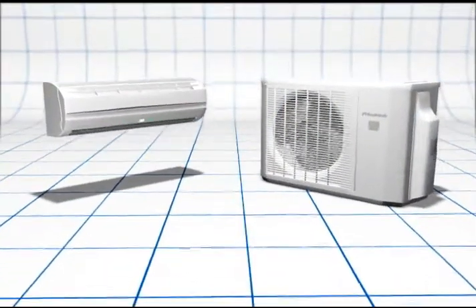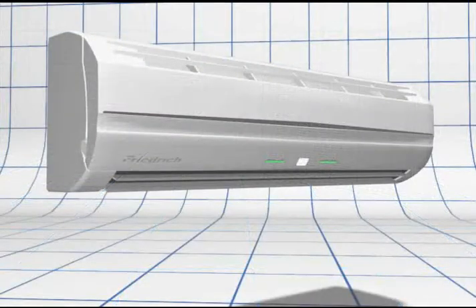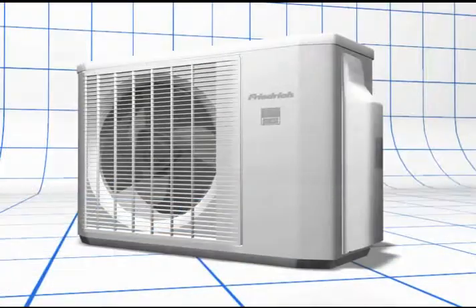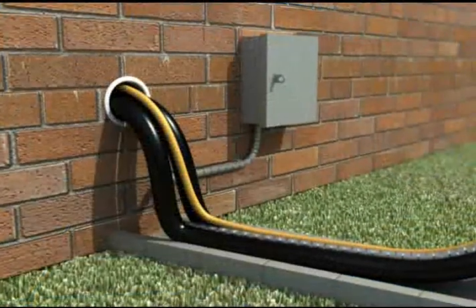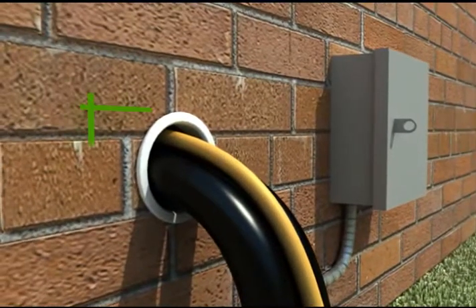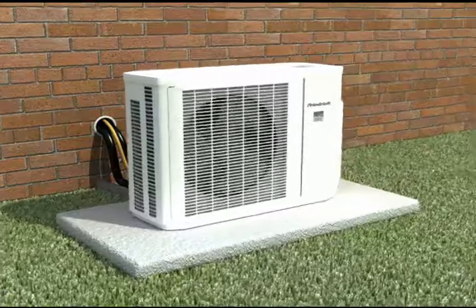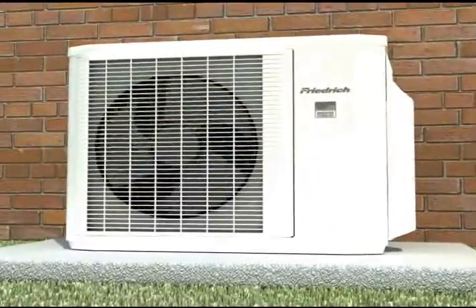Just like a central system, the Frederick ductless split system comes in two pieces: a sleek, unobtrusive indoor air handler and an outdoor condensing unit. These two components, connected by small refrigerant and electrical lines, pass through a small three-inch hole in an exterior wall. Indoor noise levels are truly minimal, as the compressor is located outside.